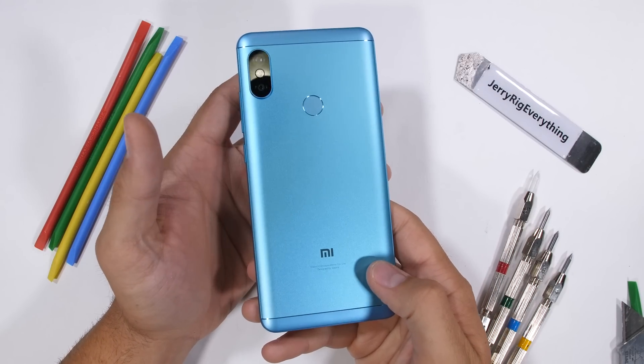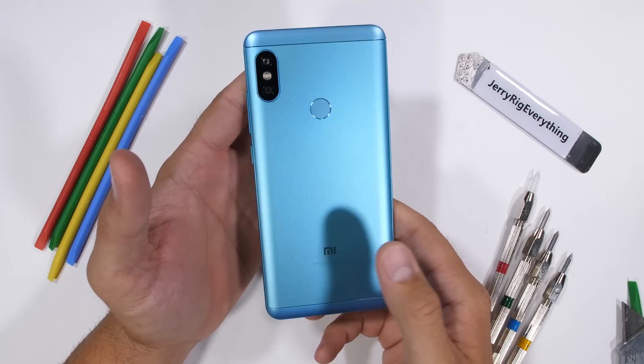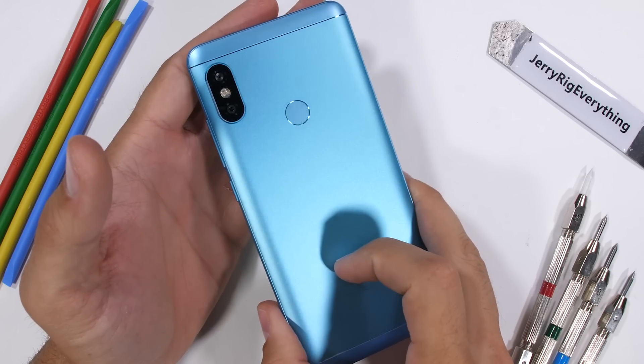Seriously though, this blue is one of the coolest colors that I've seen on a smartphone in a while. It would be a shame if someone accidentally scratched it.